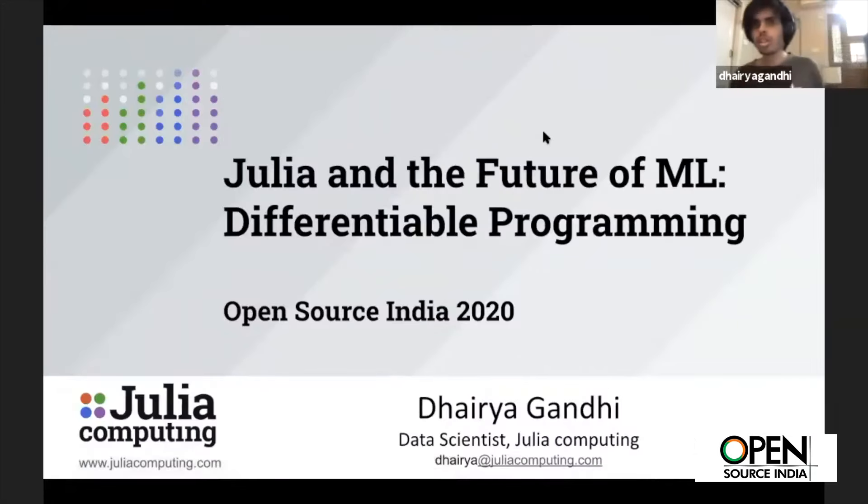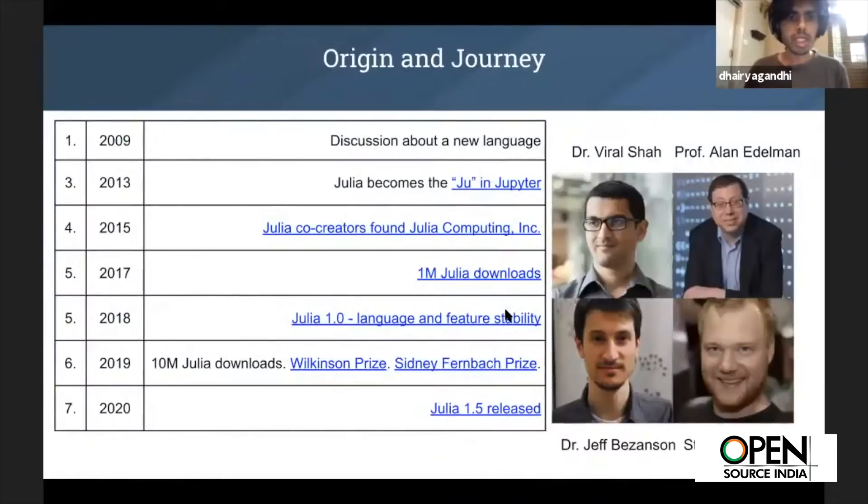This talk is about how Julia is positioned as a language for machine learning. This is the origin story: Viril Shah, an Indian, saw the need to do really high-performance numerical scientific computing and needed a language that was significantly more ergonomic than the more performant options available at the time.